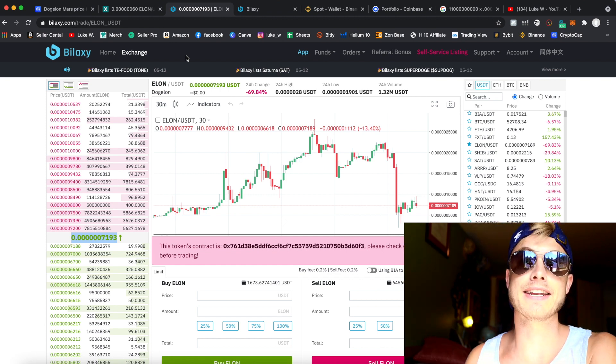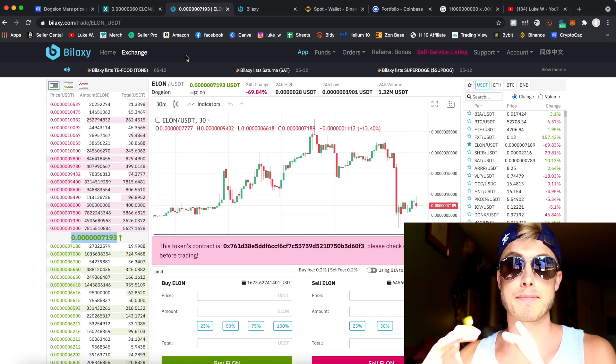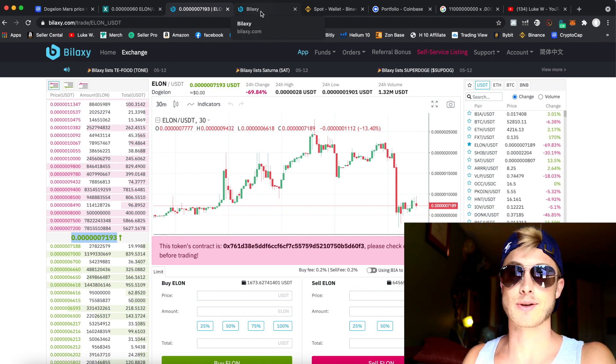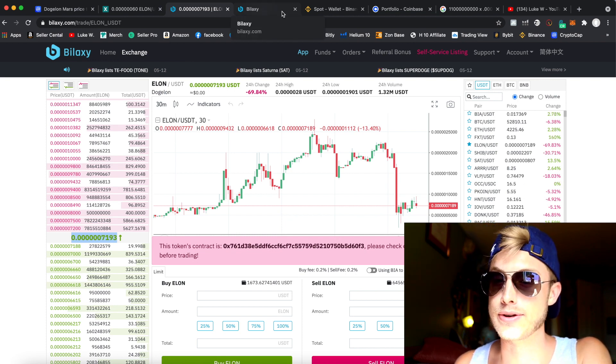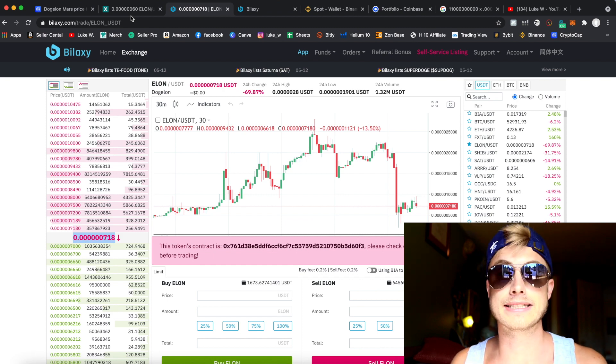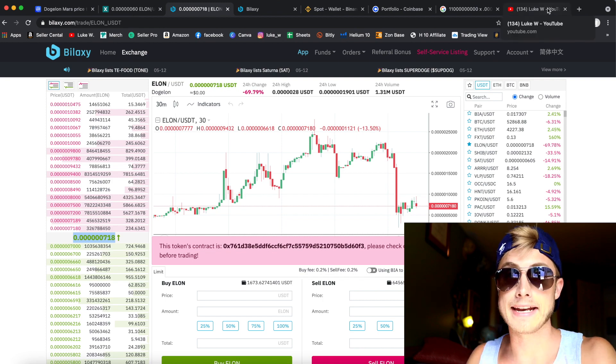You can essentially buy for a lower price at one exchange and then send it to the more expensive exchange, where immediately that same amount you just bought for a low price will be worth a lot more. So always make sure you're buying on the lower-price platform.